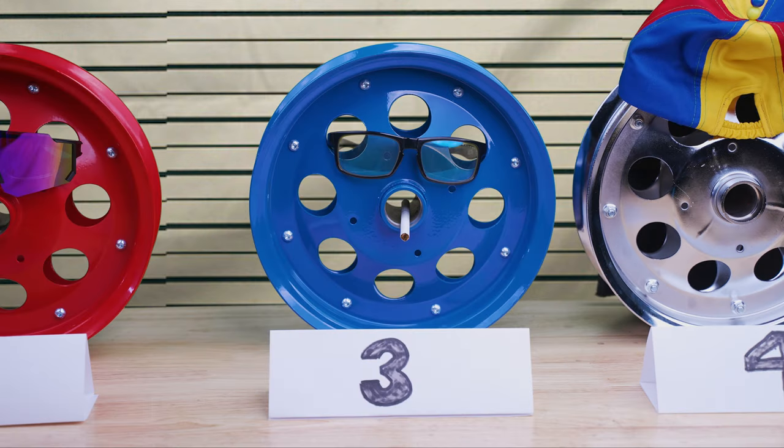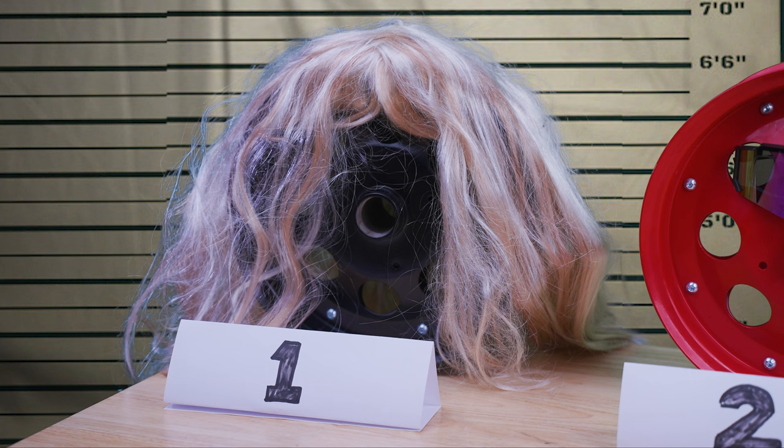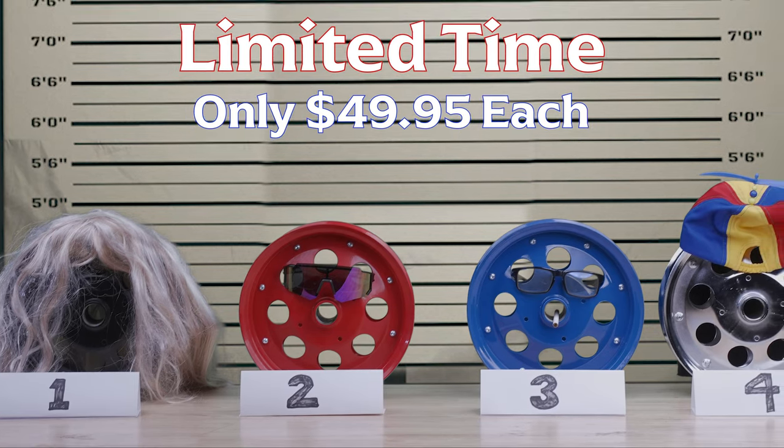Our 10-inch modular steel wheels come in four classic colors that will make your bike stand out. Choosing just one is going to be the hardest part. And for a limited time, they're only $49.95 each. Really? I'll take all of them.